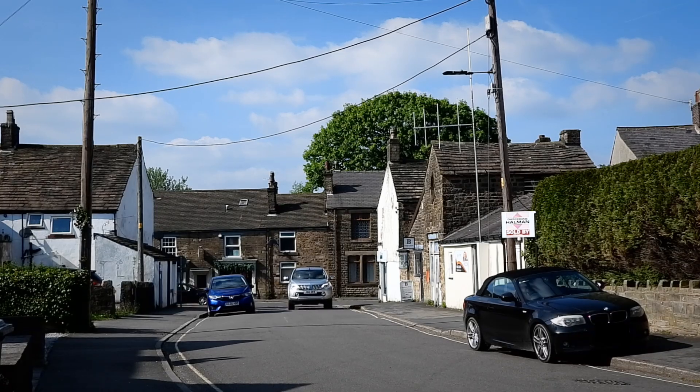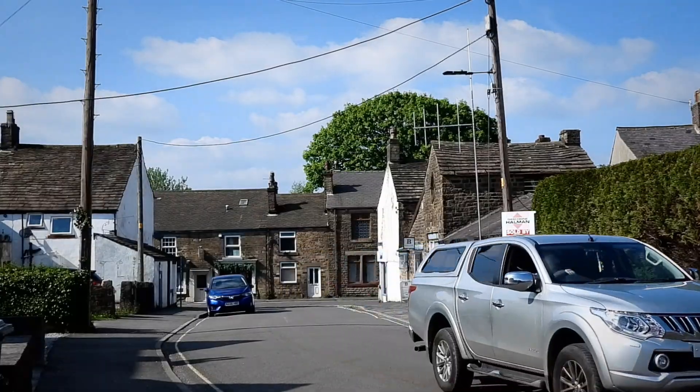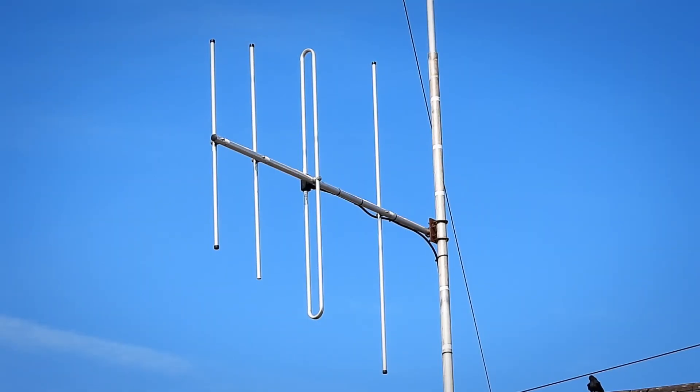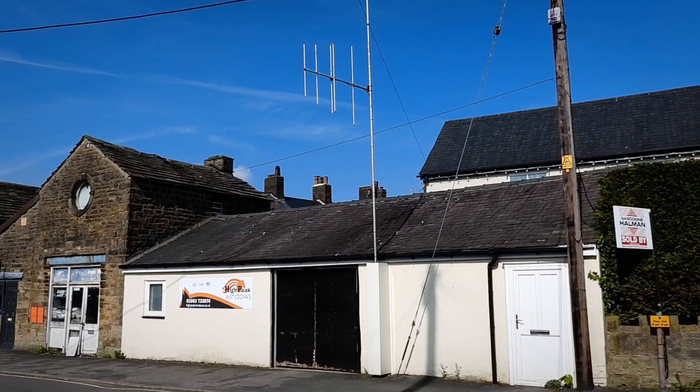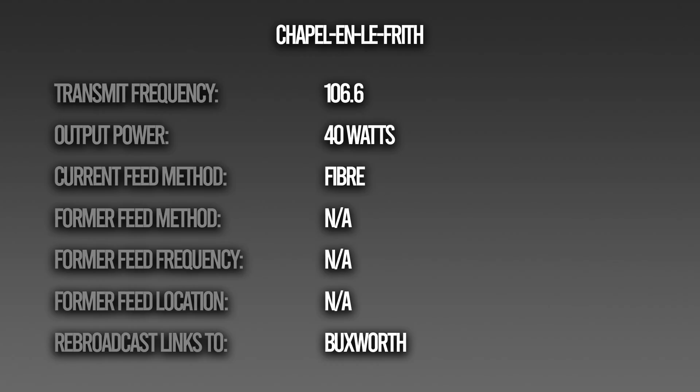It would make sense that the vertical would be the transmit aerial, covering the village omnidirectionally, and that the Yagi would be the link or rebroadcast antenna, pointing to the next step in the chain — Bucksworth. Now that all sites are fed by fibre, this Yagi appears to be the transmit antenna that still just so happens to point towards Bucksworth. If anyone has the answer, let me know in the comments. The transmitter output power here is just 40 watts, and the signal is designed to cover Chapel-en-le-Frith.